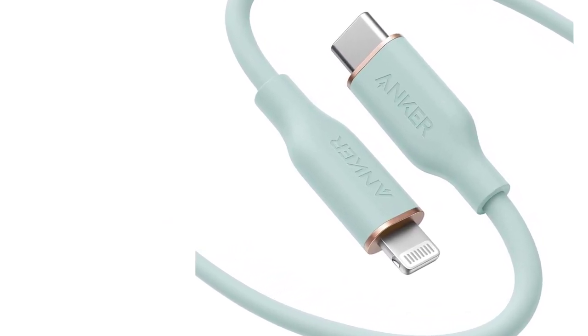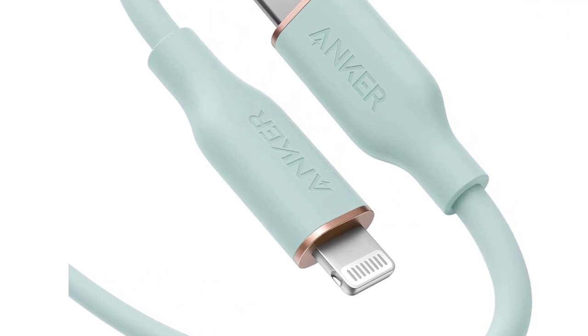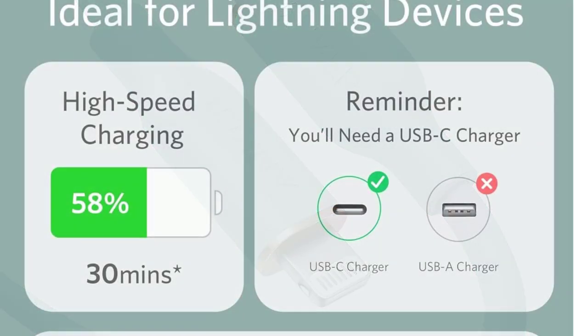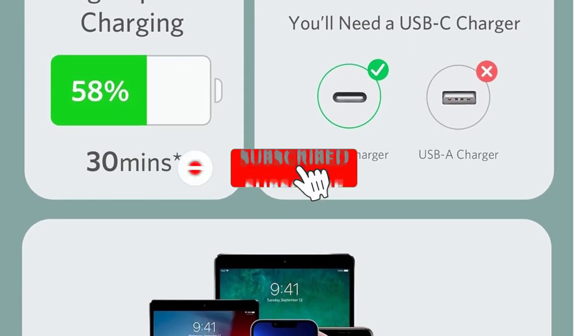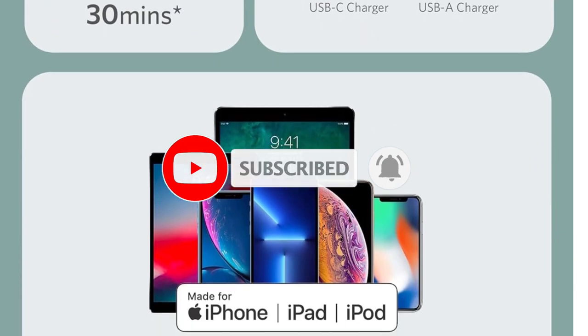With a 100W power output, it ensures swift charging for larger devices, fully embracing the USB power delivery standard. Though its data transfer rates may not top the USB 3.1 standard, this is generally inconsequential for those prioritizing charging. While its jacket and overmolds are robust, lighter colors may show signs of discoloration and dirt over time.